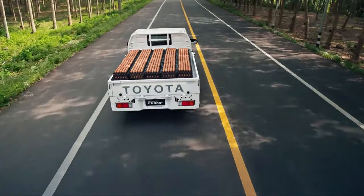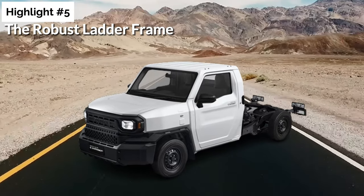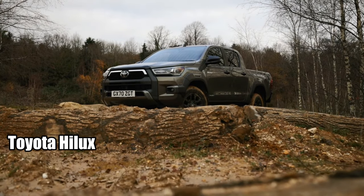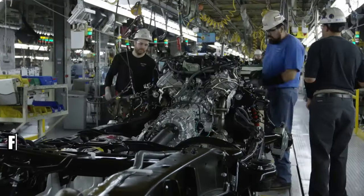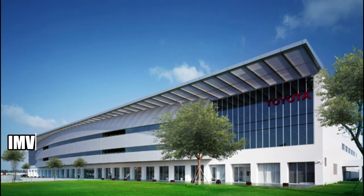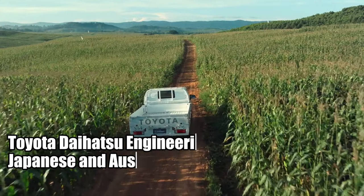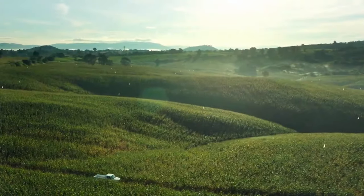Let's kick things off by exploring the upsides of the Toyota Hilux Champ. Starting with highlight number five: the robust ladder frame. The Hilux Champ may not look like its sibling, the regular Toyota Hilux, but don't be fooled. Underneath its unique exterior lies the heart of the Hilux — the frame. This model is built on the IMV platform, a product of the collaborative efforts of Toyota Daihatsu Engineering and Manufacturing's Japanese and Australian teams. This sturdy ladder frame employs a leaf spring suspension in the rear and shares the same rear axle as the Hilux.